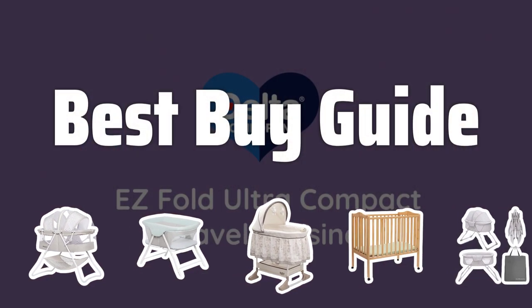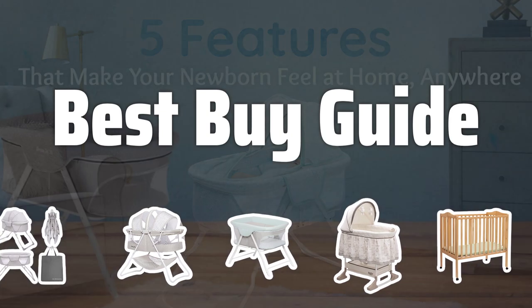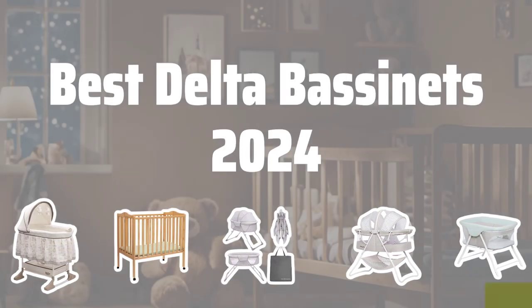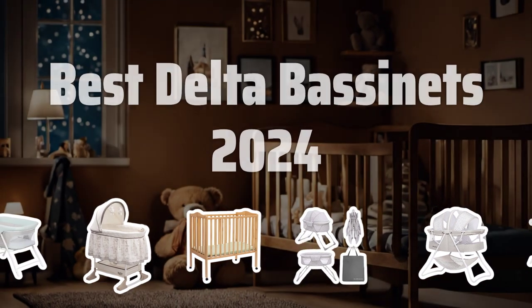Welcome to Best by Guide. Welcome to today's video where we dive into the top Delta bassinets of 2024, designed to provide your little one with the ultimate comfort and safety all night long. Let's find the perfect choice for your baby's needs. Now let's take a look at the best Delta bassinets 2024 we chose for you.